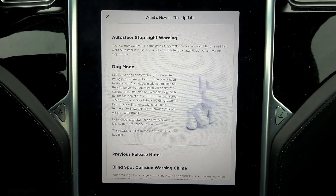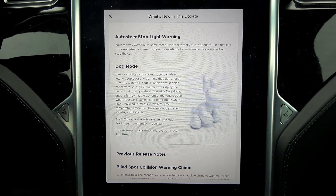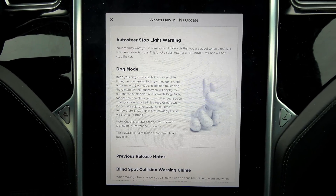Another video will be doing Navigate by Autopilot, and I've got a perfect road to show you guys to test that on.